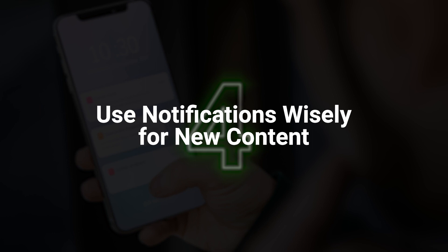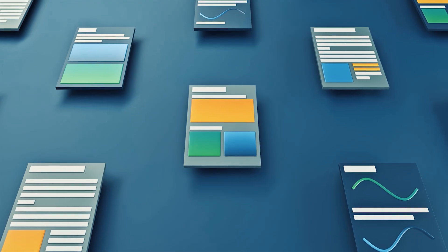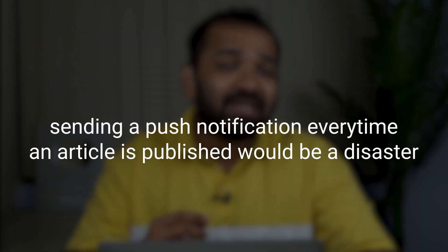I've also made a video on the best push notification providers — I'll add a link in the description and in the 'i' button, do check it out. Point number four: use notifications wisely for new content. As a news publisher, you probably push around 30 articles a day, and larger newsrooms push close to 100 articles a day. In such cases, sending a push notification every time an article is published would be a disaster. Keep readers updated for high-priority updates, such as an exclusive interview with a renowned personality — that can spike interest instantly.